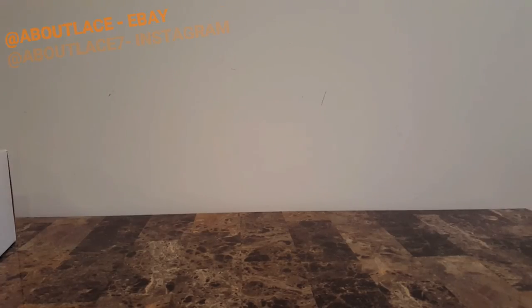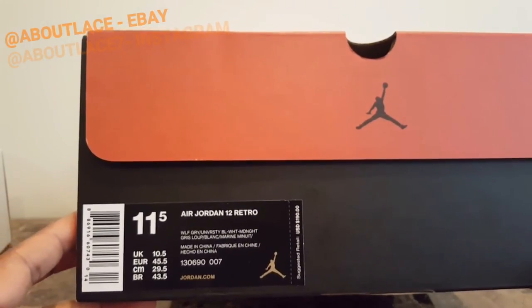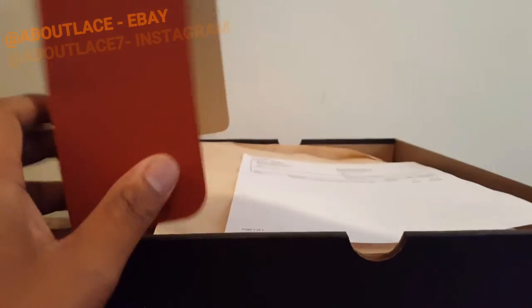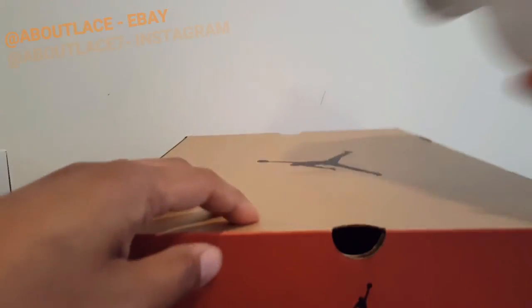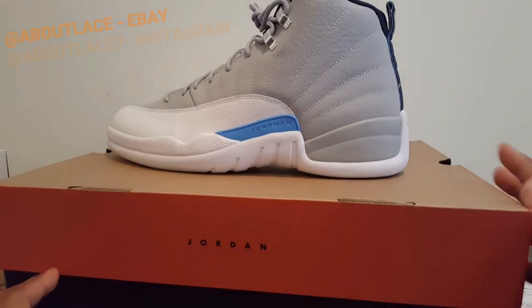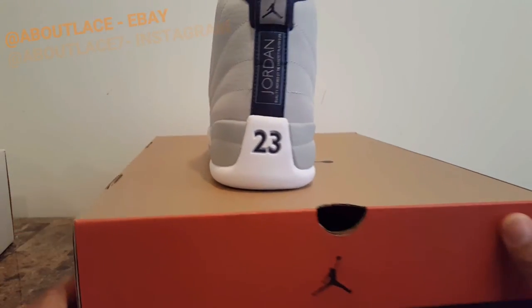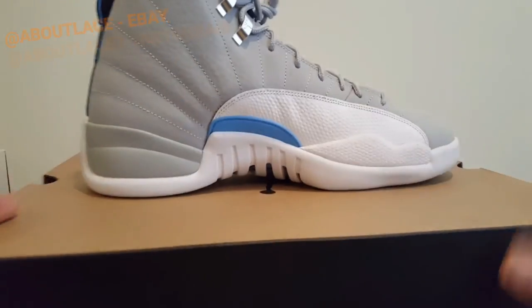Continuing with the Jordans — size 11 and a half DS Air Jordan 12 University Blue, top of the class. Comes with the receipt. DS, size 11 and a half. Going up for $230 or best offer. As you can see — DS, number one condition. Size 11 and a half. Also, we have the receipt that comes with the Confetti 8s as well — forgot to mention that.